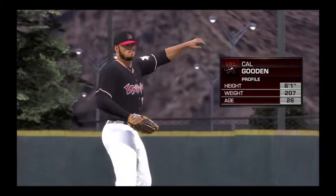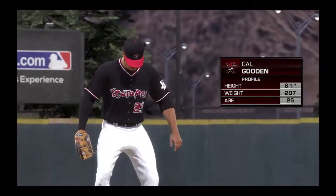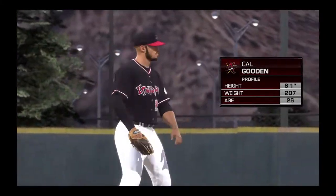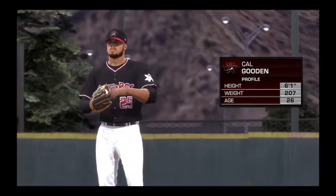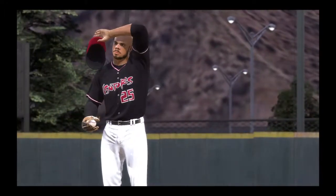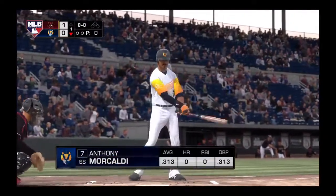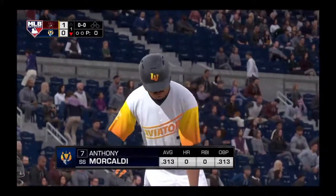Cal Gooden gets the call in game five of the series. What's your take on him, Dan? This guy's kind of unique — how about a five-pitch repertoire? That gives him a lot of options for both righties and lefties. And if he's on, he could be really tough to hit. Into the box now, Anthony Mercaldi will lead things off here in the bottom half of the first for the Aviators.